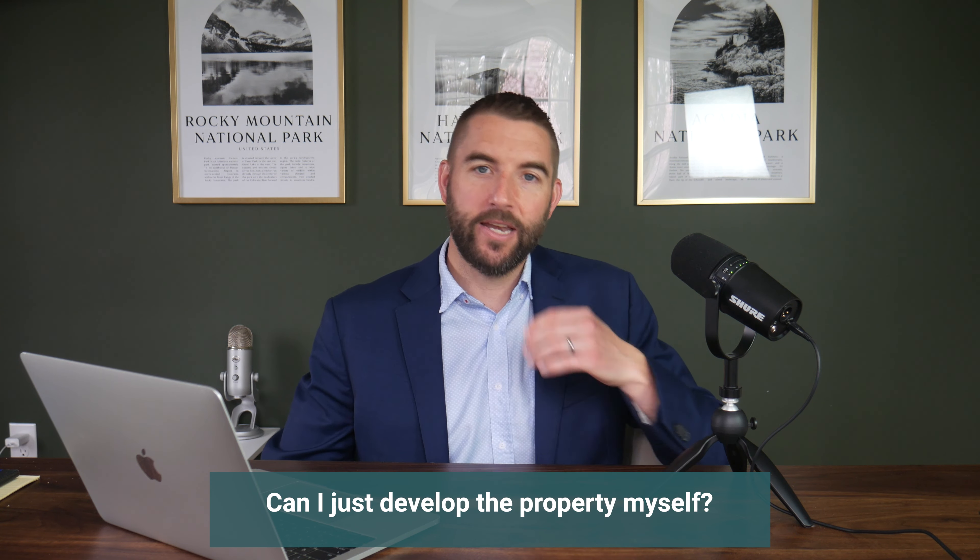Can I just develop the property myself? You can, and I have a client right now kicking that around. The problem is you might be approaching this as a hobbyist, and these can be expensive lessons to learn. The reason to sell to a developer is they have the experience structuring and managing these deals. There are also some creative deal structures — like a seller JV with land as collateral — that I'm happy to cover in a more personalized conversation.